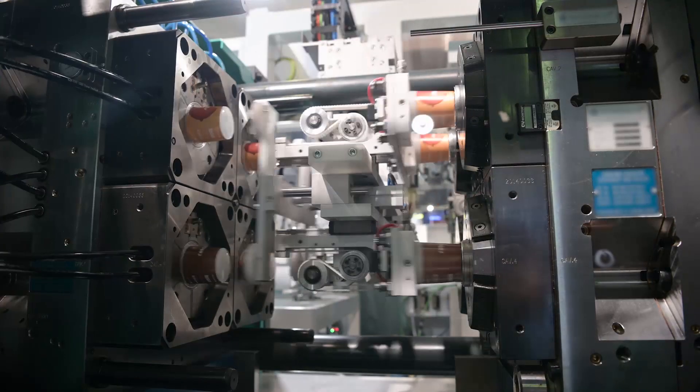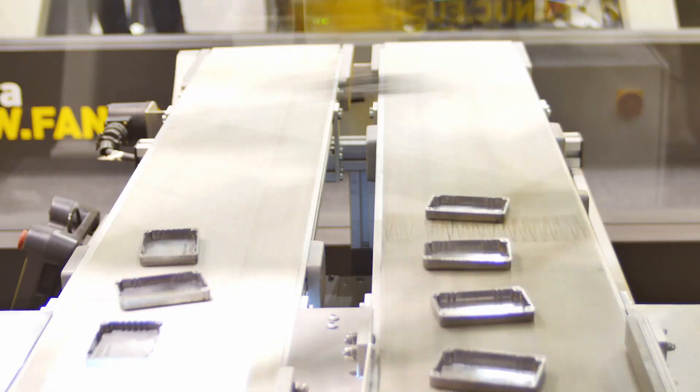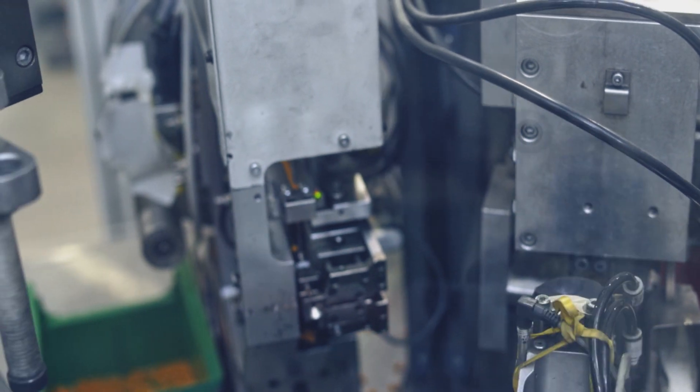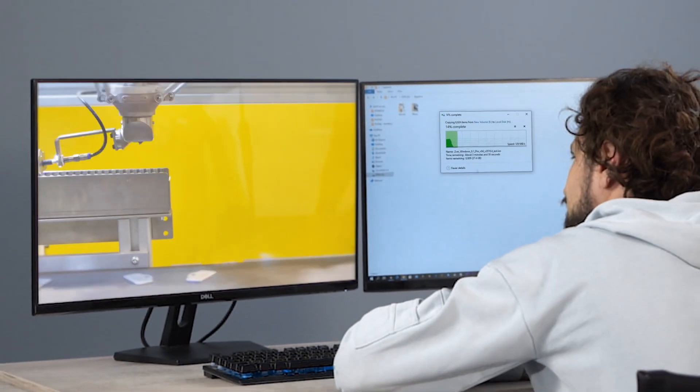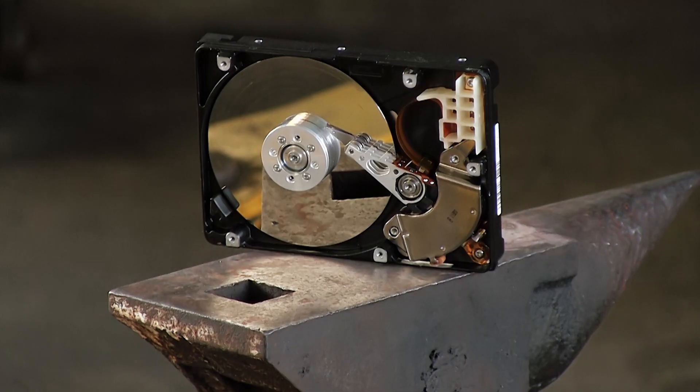The world is speeding up. Every second you create 2 megabytes of entirely new data. Doesn't sound like much, but it quickly adds up. In the last 2 years alone, you took part in increasing the world's data 10 times. And this is what you choose to do with it.